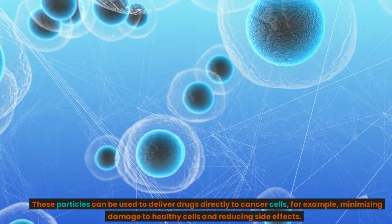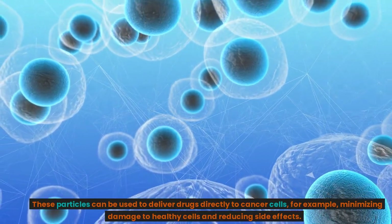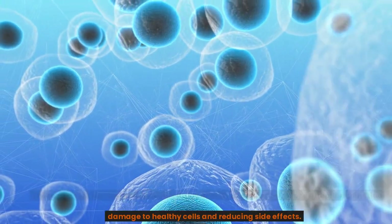These particles can be used to deliver drugs directly to cancer cells, for example, minimizing damage to healthy cells and reducing side effects.